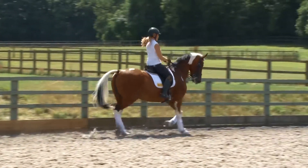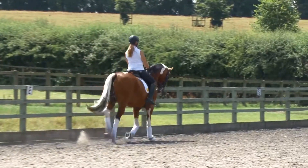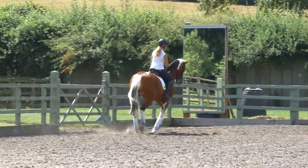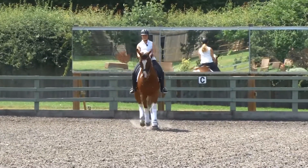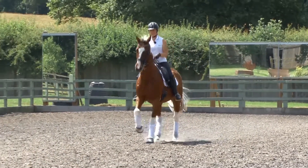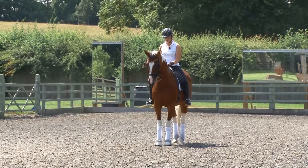I'm just going to do that halt again as I wasn't happy with it last time, because the halt is the first thing the judge sees — you must make a good impression the first time. So into my corner, look down my centre line. Because I'm in canter, I need to collect and give, and hold. That was a bit better. I can take my hand off — he should not move.